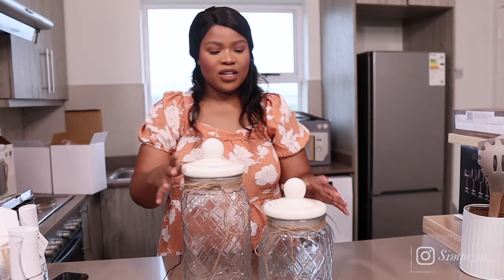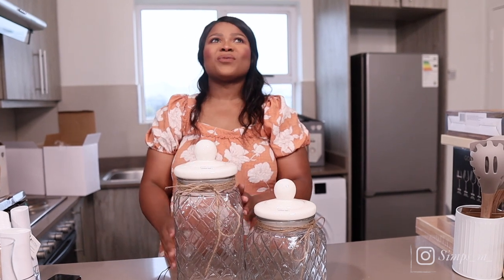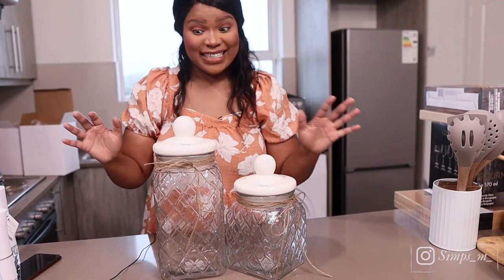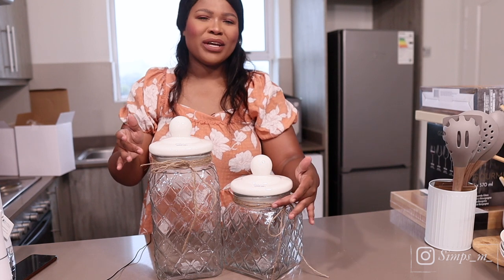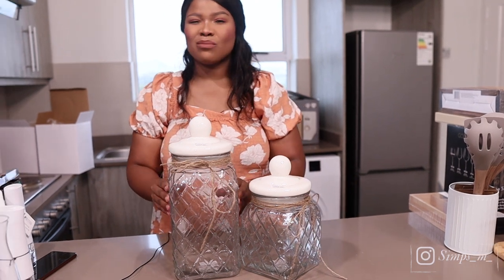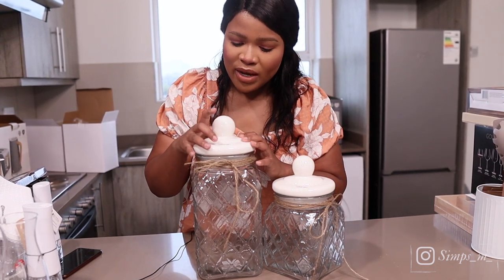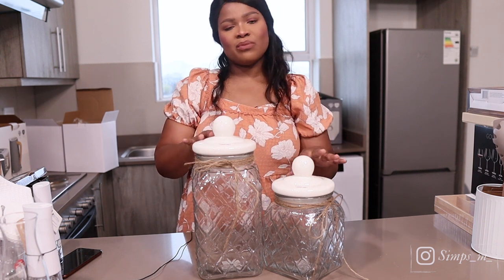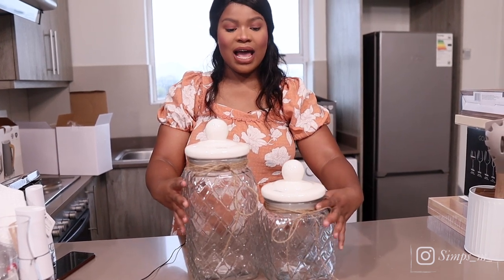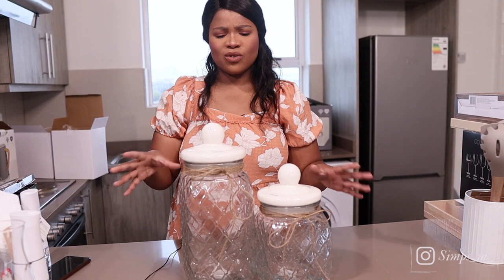The next things we got are these canister glasses. When I saw these I was just blown away — they are beautiful. I like the whole bohemian theme. I like that they are cream-white, not pure white, and that they are see-through but have some detail — simple but edgy. The big one was 169 and the small one was 129. I got two of them.